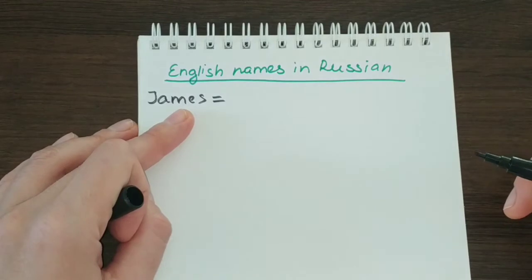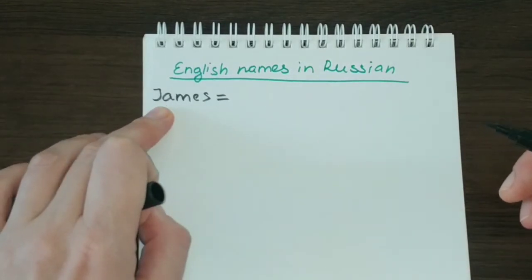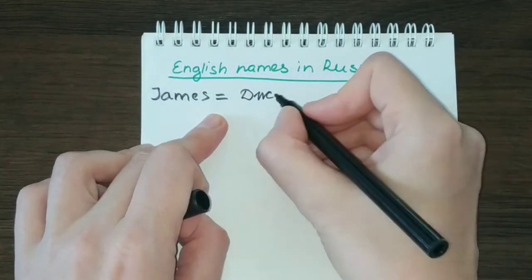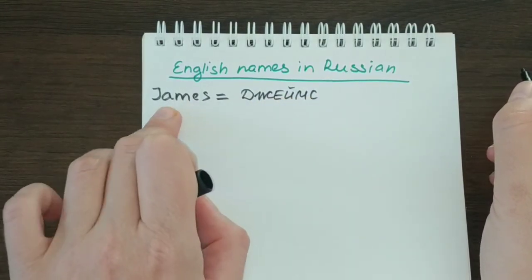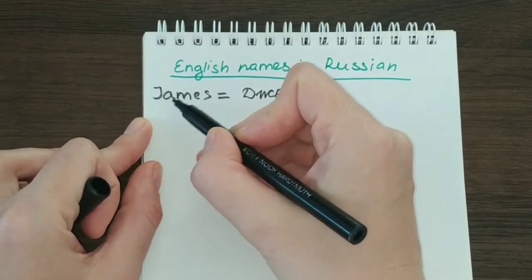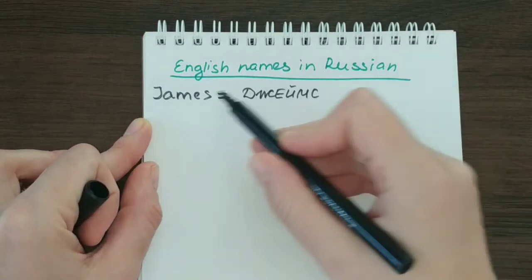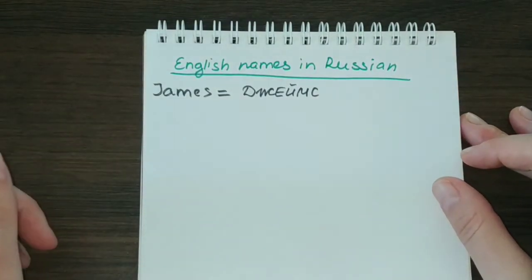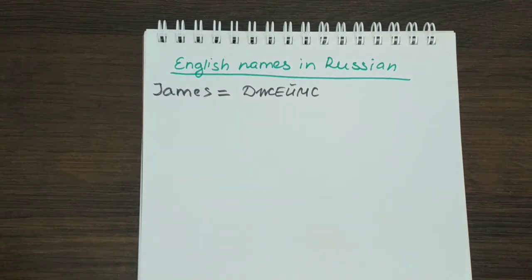So, James — we have to recreate this sound in Russian. We don't have the J sound in Russian, and this letter J is always translated in Russian as two letters: Д-Ж. Next, the A sound is written as ЕЙ. So James in Russian will be translated as Джеймс. It is more roughly sounding — it is softer in English, but we don't have that exact sound in Russian, so we say it a bit harder. Джеймс.